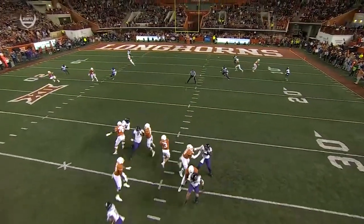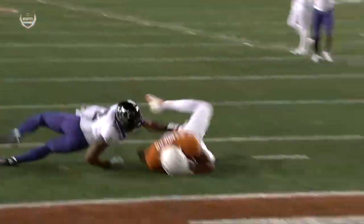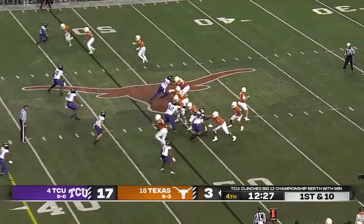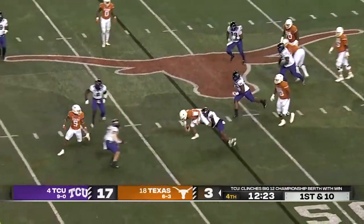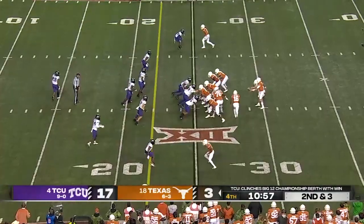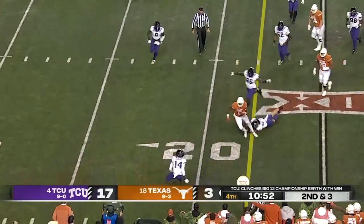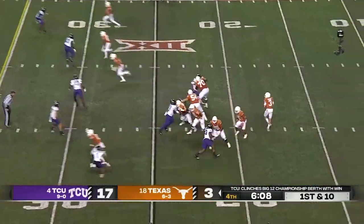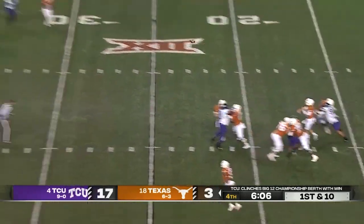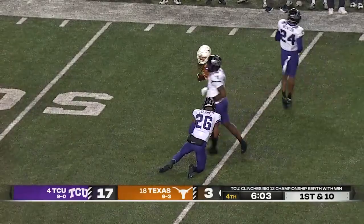Ewers took a long look and then finally tucks it. On the move, looks back to his left, flips it short — catch made by Sanders. Ewers flips it over the middle and the catch is made by Whittington.